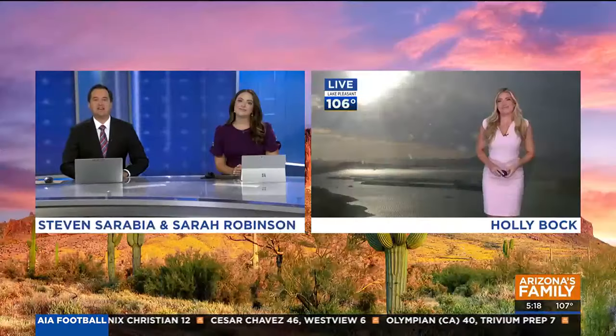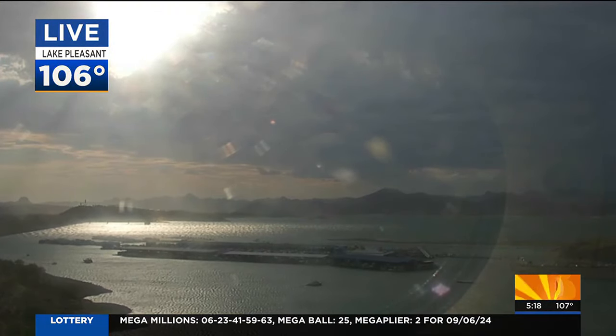It is 5:18, and after a long week, Holly, it looks like rain. Is that rain? Maybe a little bit. Here we're looking at Lake Pleasant. There's a gauge just a little bit further north of this at the top of the lake, now showing temps in the lower 90s. So we're getting some of that rain cooling there.